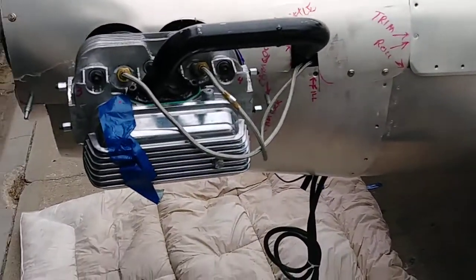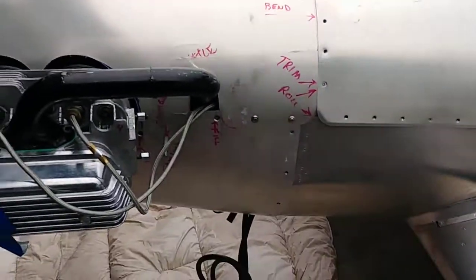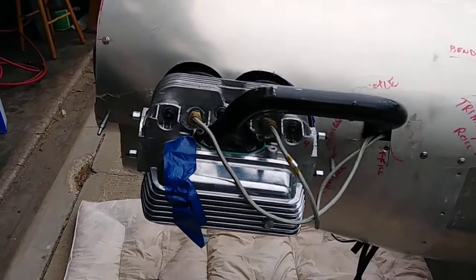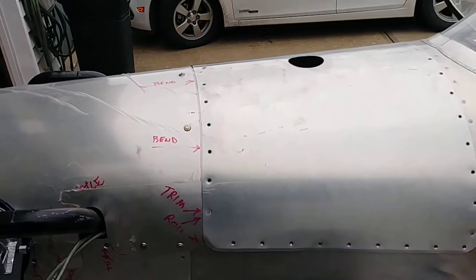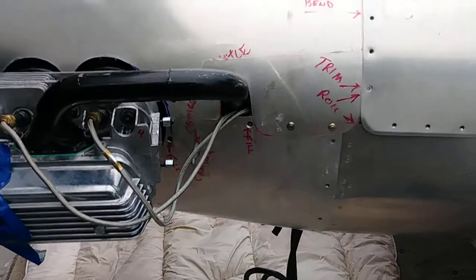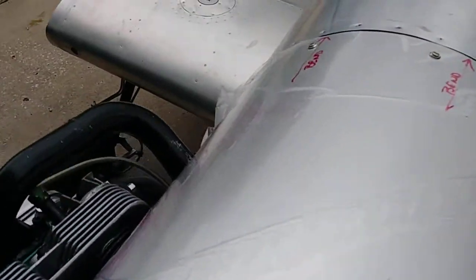Hi tubers! Well, after getting back from flying today — only got 40 minutes in — it's nice and cool today, well, about 77 degrees anyway.